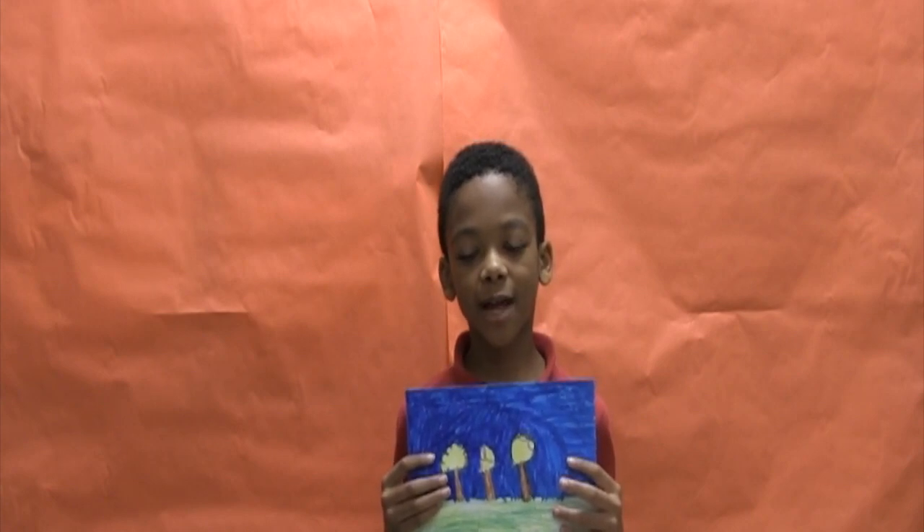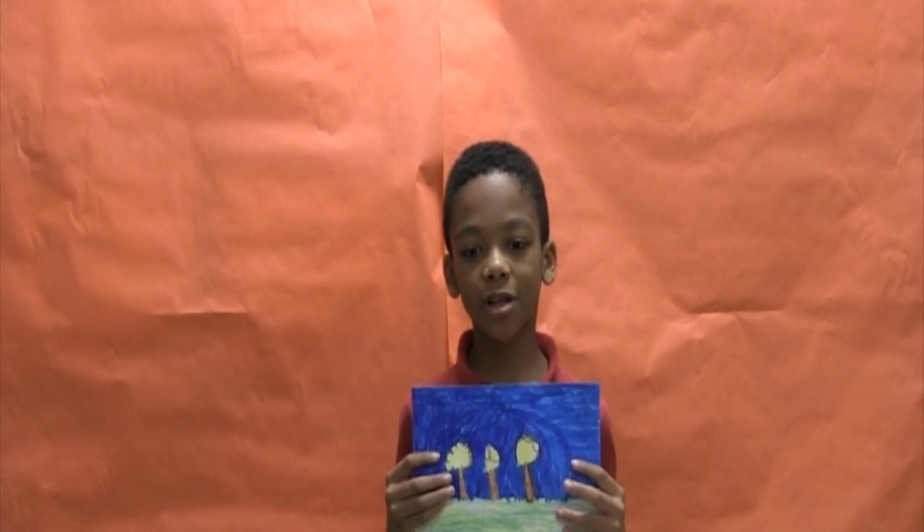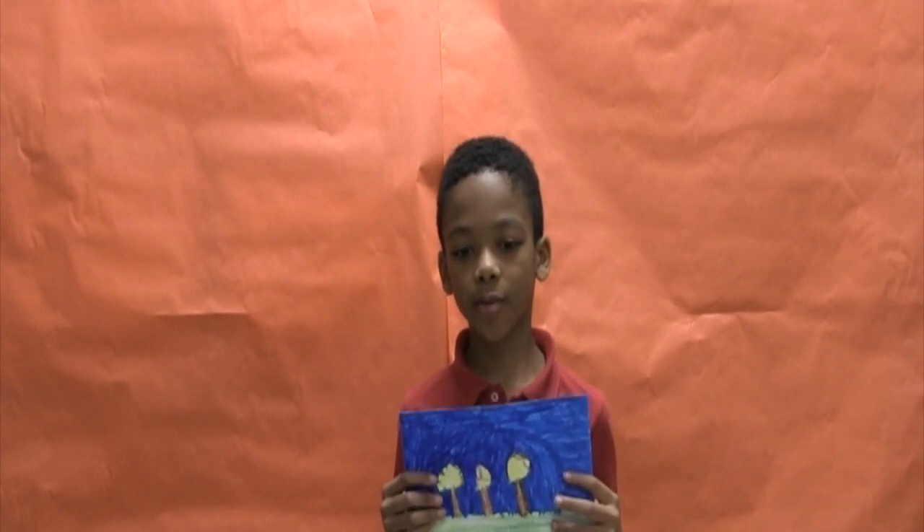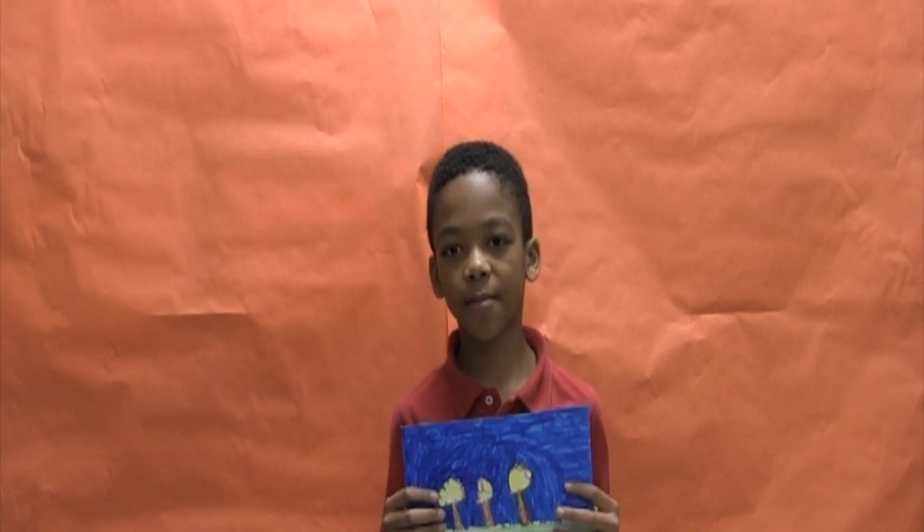The pink-toed tarantula's habitat is native to regions of northern South America, including Venezuela, northern Brazil, Guyana, French Guiana, and Suriname.